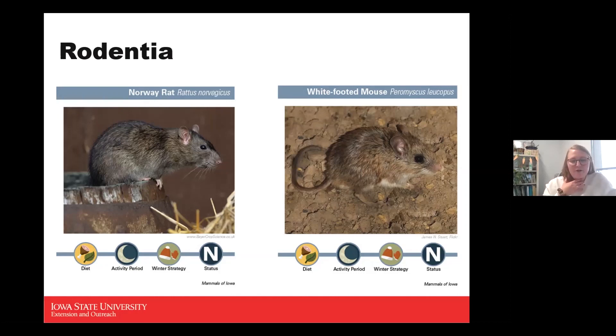The deer mouse and white-footed mouse are actually almost identical looking — really only experts can tell them apart. Both are omnivores, nocturnal, active during winter, and are no-status animals.